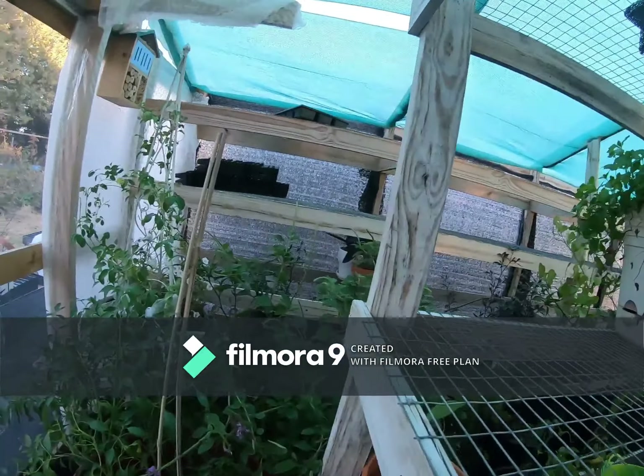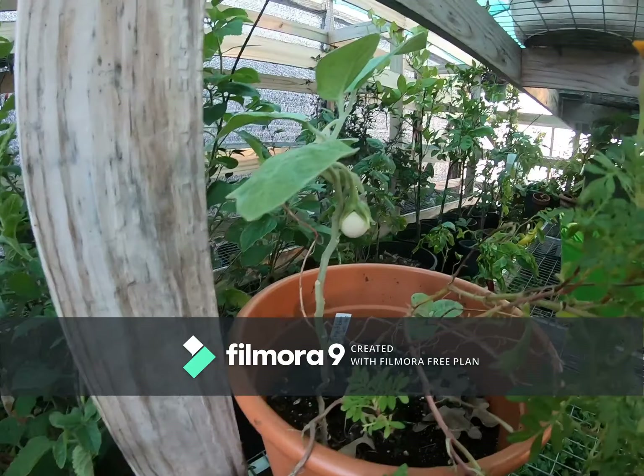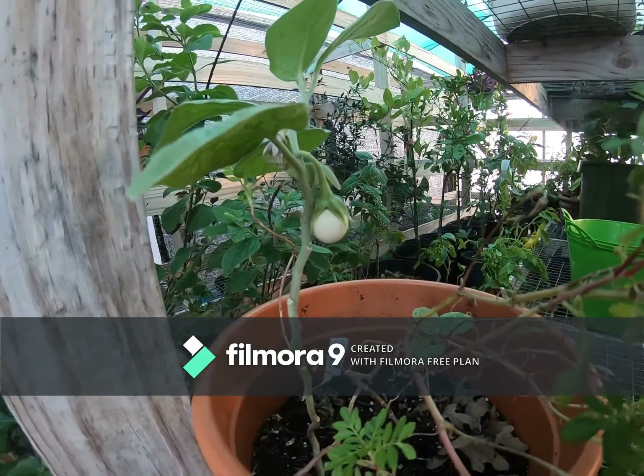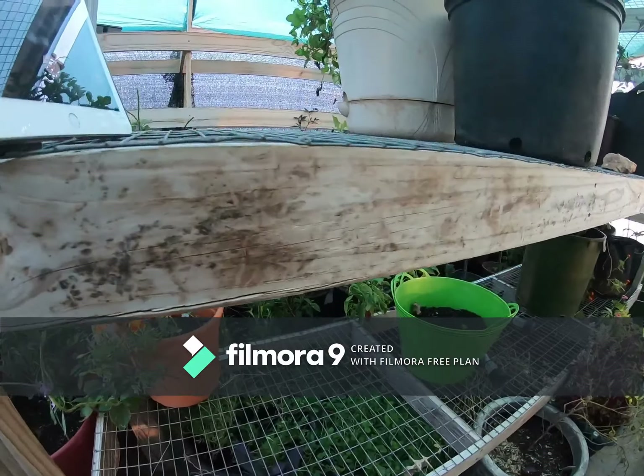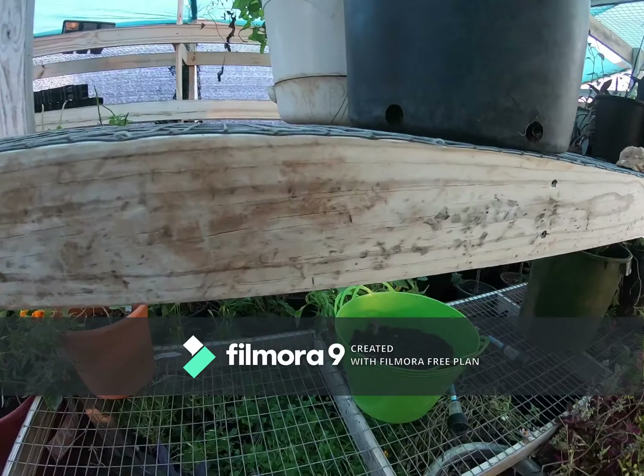The weather's changing so my allergies are bothering me. Look at that Leo white eggplant — crazy, at the very end of the season. I've been dying to try that one; I've tried to grow it for four years now.